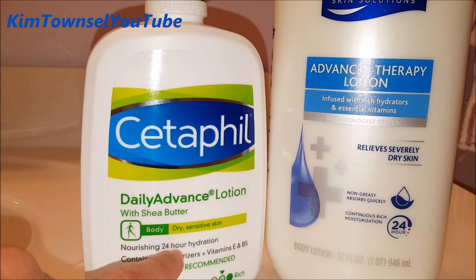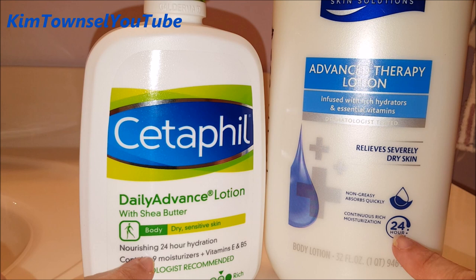It's supposed to give you 24-hour hydration, as is the Suave Advanced Therapy lotion. Both of them are dermatologist tested.